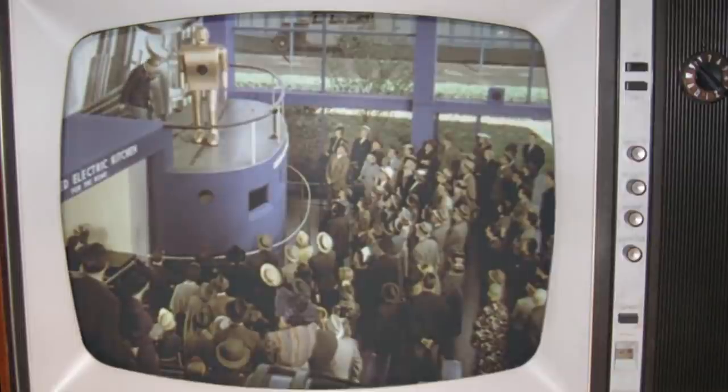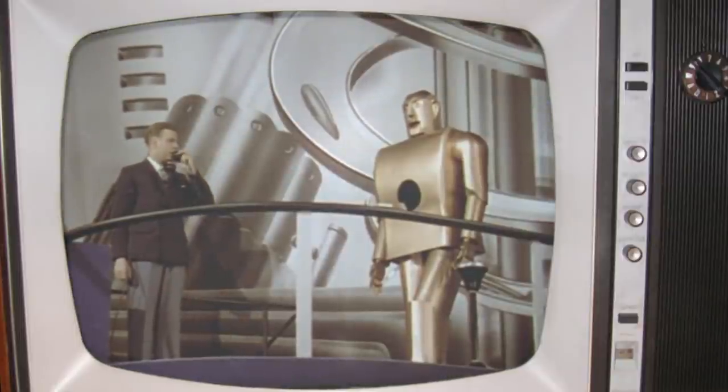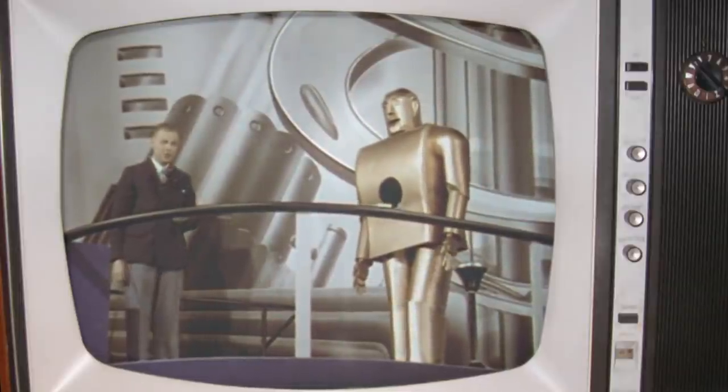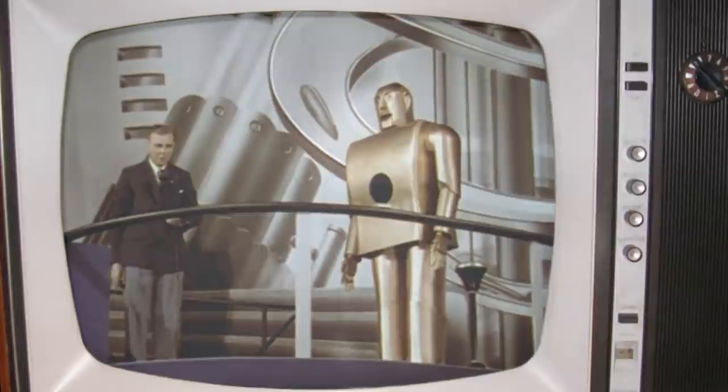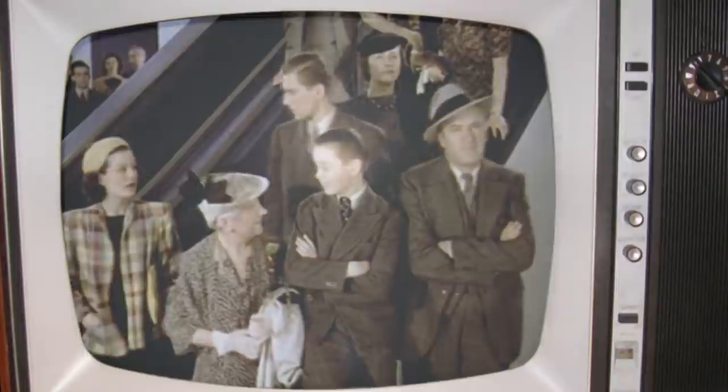And so, ladies and gentlemen, with a great deal of pride and pleasure, I present to you Electro, the Westinghouse Motoman. Electro, come here. And here he comes, ladies and gentlemen, walking up to greet you under his own power. You see, all I need to do is to speak into this phone, and Electro does exactly what I tell him to do — sometimes.